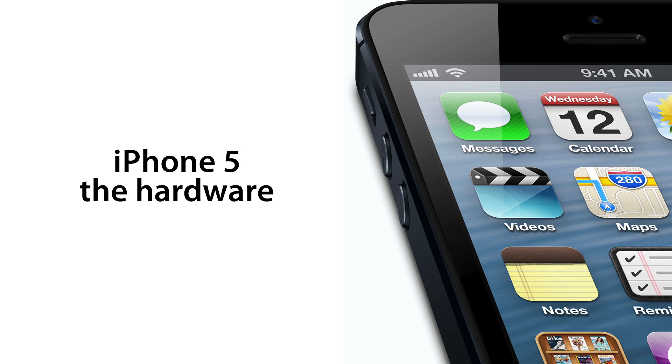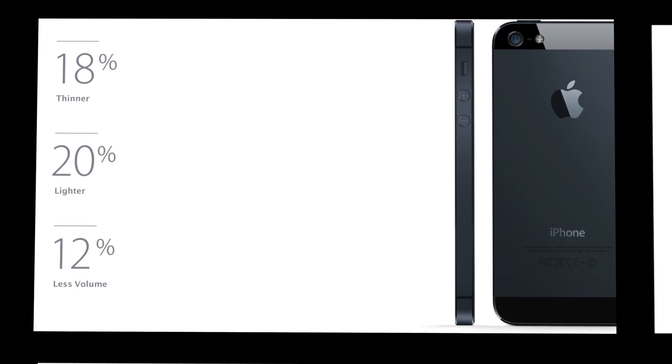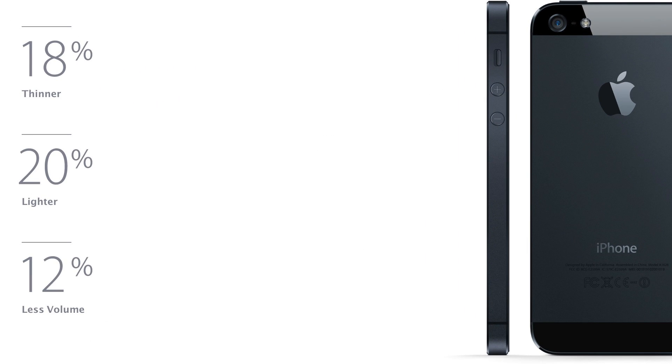Ladies and gentlemen, now it's time to have a brief overview of the iPhone 5's hardware. So let's get started. First and foremost, the dimensions. It's 18% thinner, 20% lighter, and 12% less volume. It's really thin.